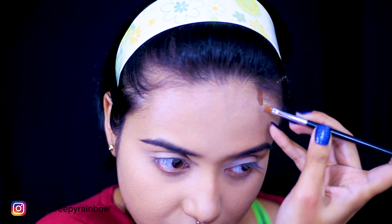I'm starting here with my base already done because there's nothing fancy — I've just applied foundation and concealer and set that with some powder. What I'm doing now is creating my contouring with a very dark shade of foundation.